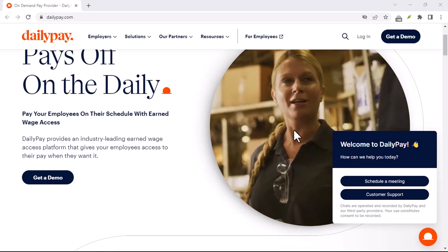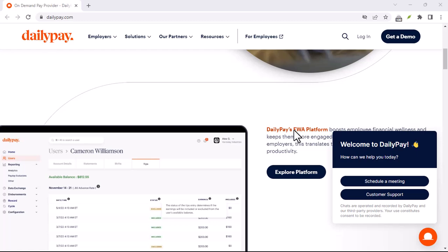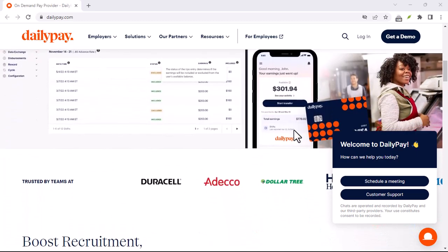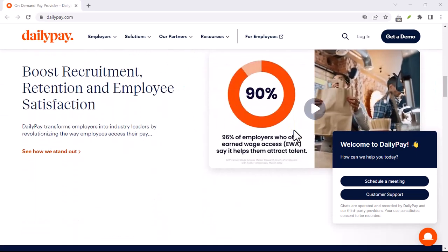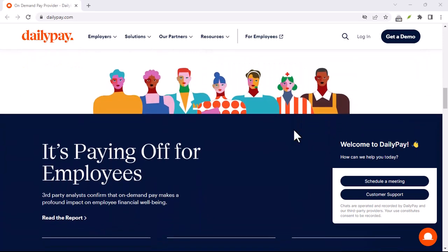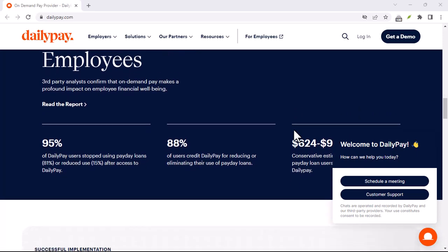This is where your earned wages will be deposited when you request them. Once you've linked your payment method, you'll likely need to verify your identity. This is a standard security step — DailyPay will usually send a verification code to your phone number. Pro tip: make sure the phone number you use is the one associated with your job, as DailyPay might need to reach out for any questions or updates.